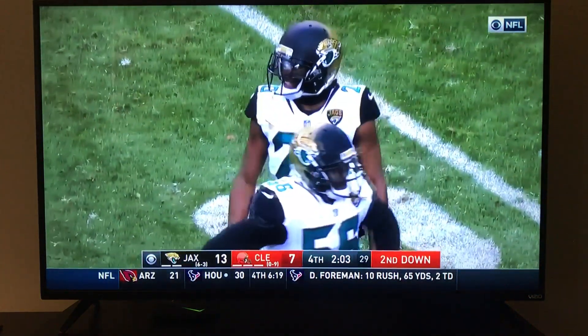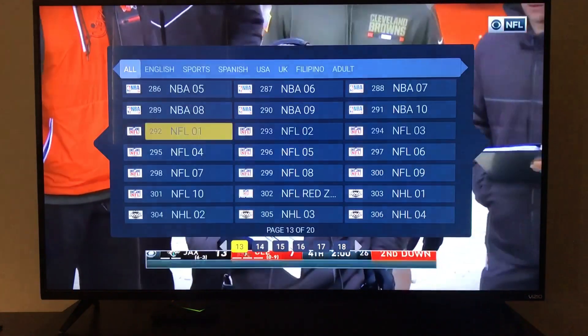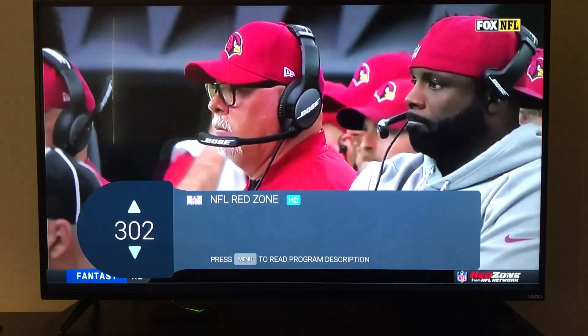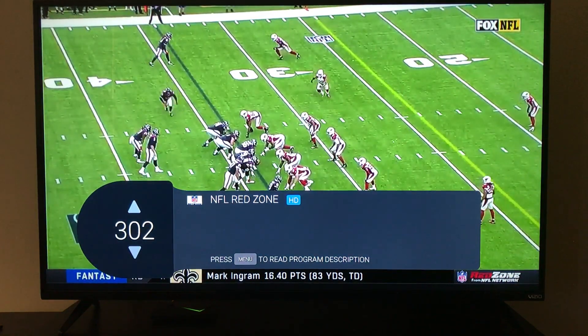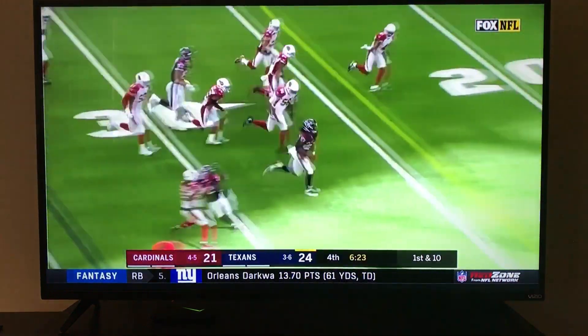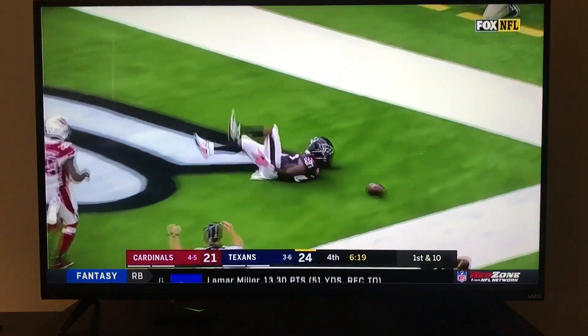Premium movie channels are also included, which we'll show in just a second. All of this is included for that $20 a month — NFL Red Zone as well. We've had a lot of messages about the sports packages, especially NFL Sunday Ticket with football season going on, so here it is, live action.